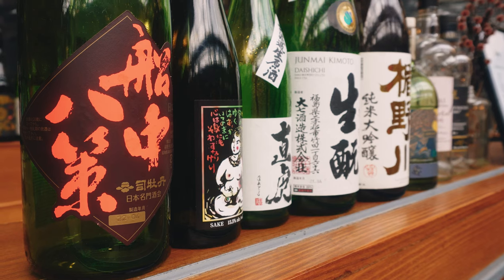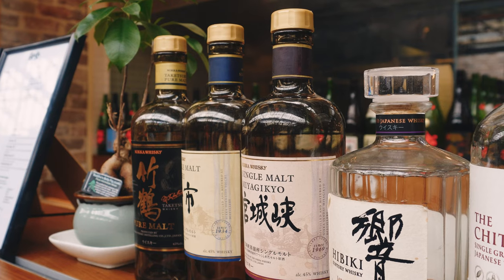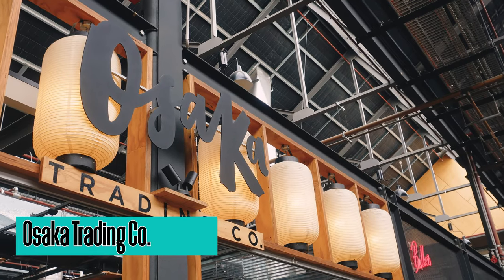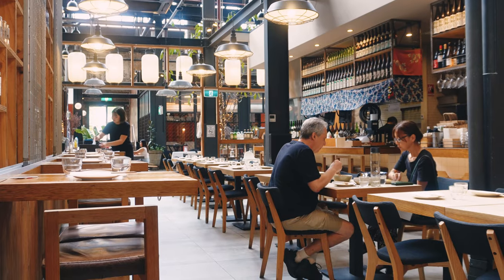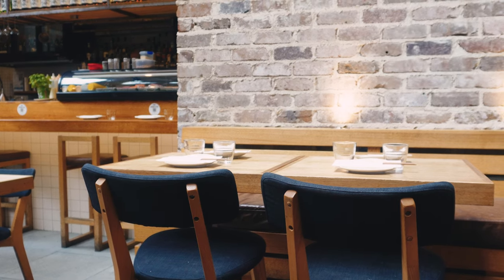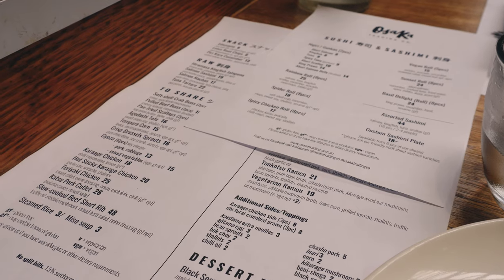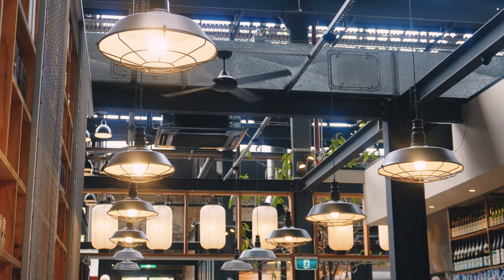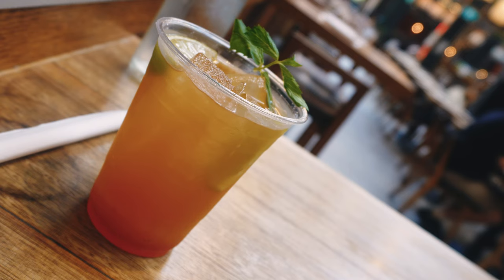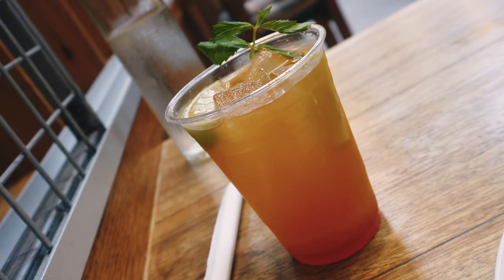I did visit the Tram Sheds quite early so they weren't as busy as they sometimes are, but one of my favourite places to go is Osaka Trading Co. It is a renowned restaurant nestled in the Tram Sheds, inspired by the vibrant culinary scene of Osaka, Japan. This restaurant offers a unique dining experience that combines traditional Japanese flavours with a modern twist. As you step in, you'll be greeted by a warm and inviting atmosphere. The interior design seamlessly blends contemporary elements with traditional Japanese aesthetics, creating a harmonious and visually appealing space.